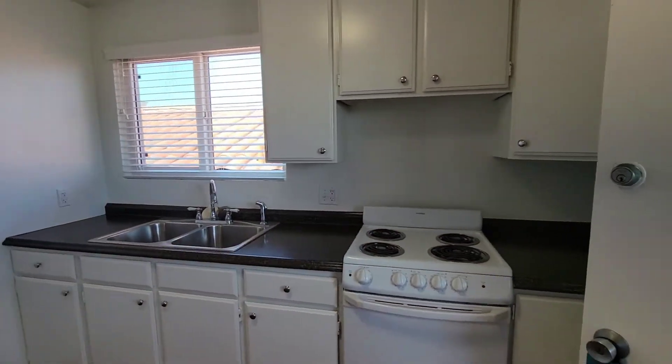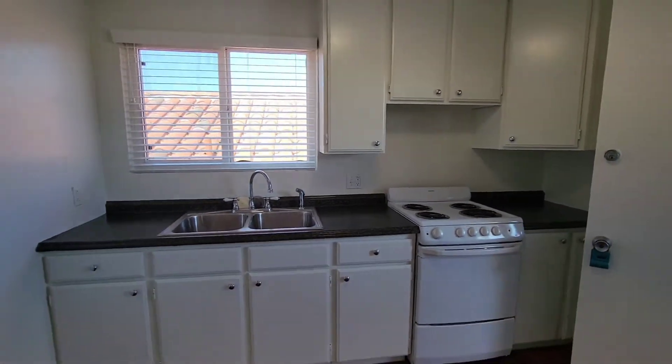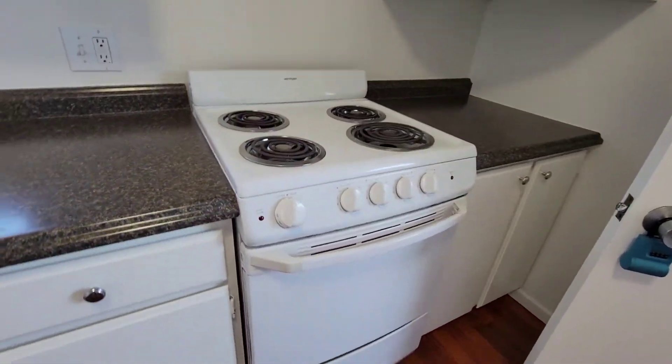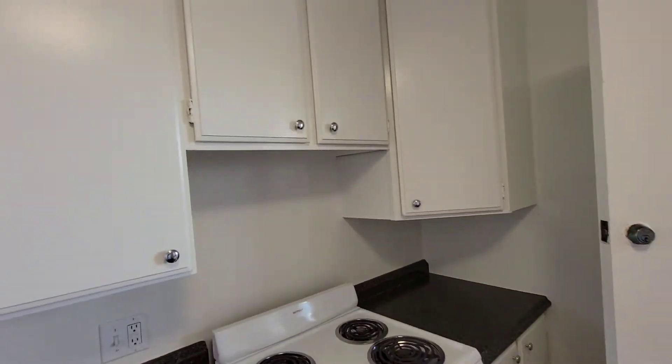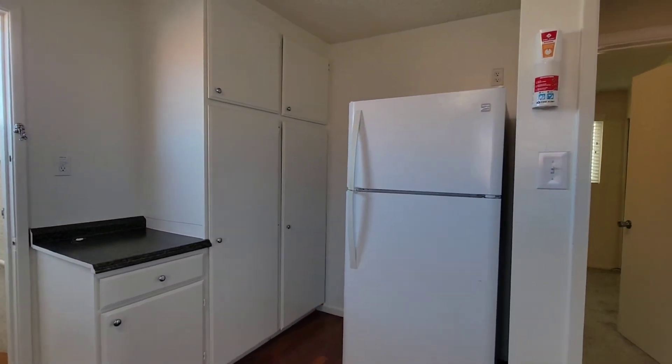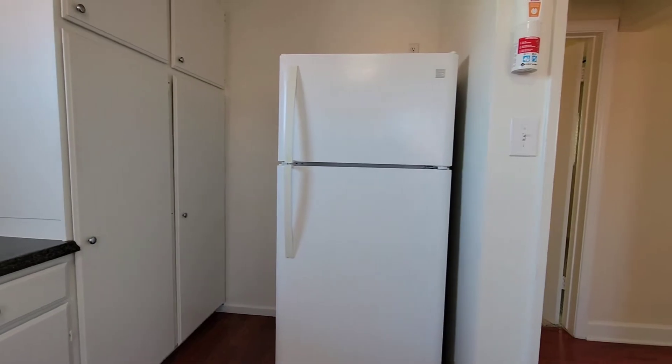We're walking right into the kitchen. Lots of cabinet space, stainless steel sink, four burner range and oven. More pantry, cabinet, closet space. Here's the fridge.